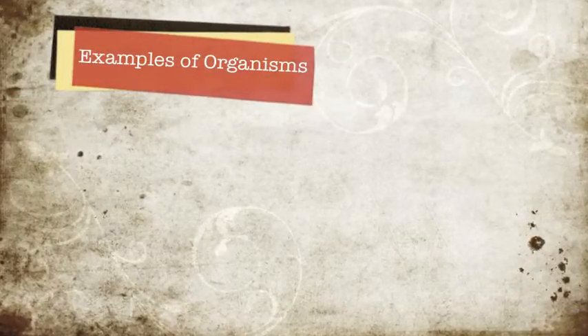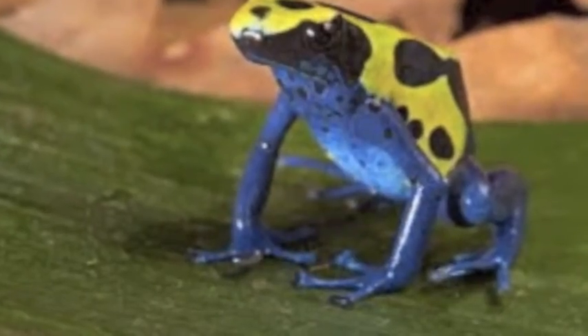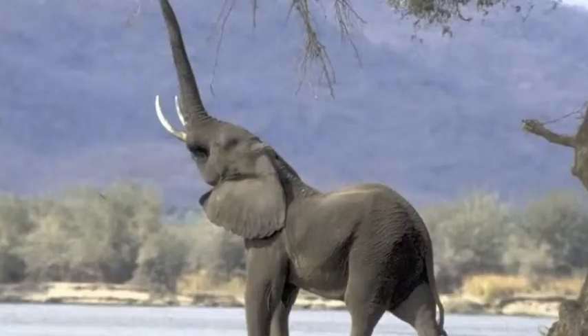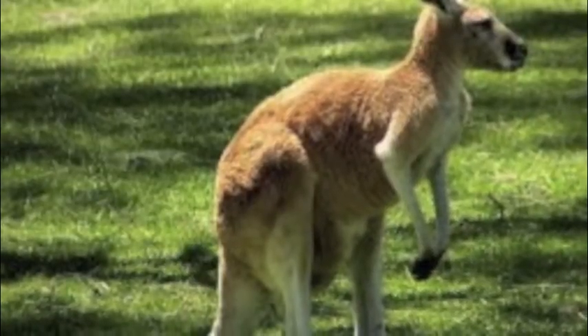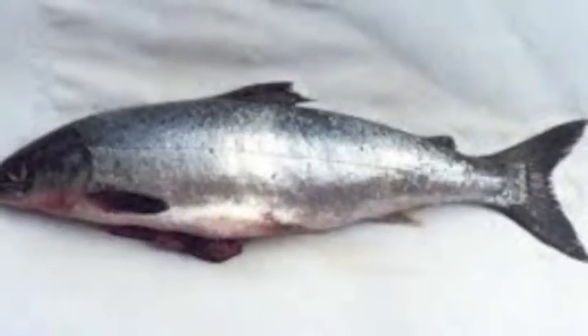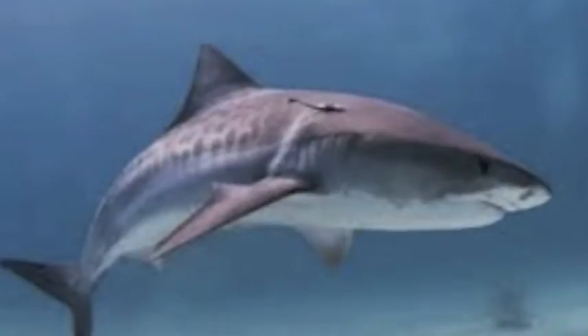Some examples of organisms: Reptiles include lizards, turtles, alligators, and crocodiles. Some examples of amphibians are frogs, salamanders, and caecilians. Elephants, cows, kangaroos, dolphins, and rabbits are some examples of mammals. Birds can be penguins, ostriches, parrots, and ducks. Fishes include salmon, shark, and trout. And finally, tunicates: sea squirts, sea tulips, and bluebell tunicates.